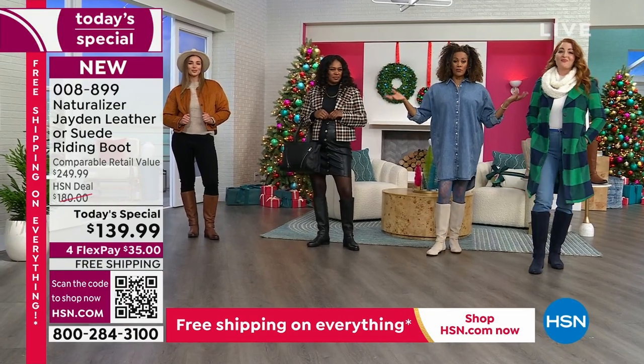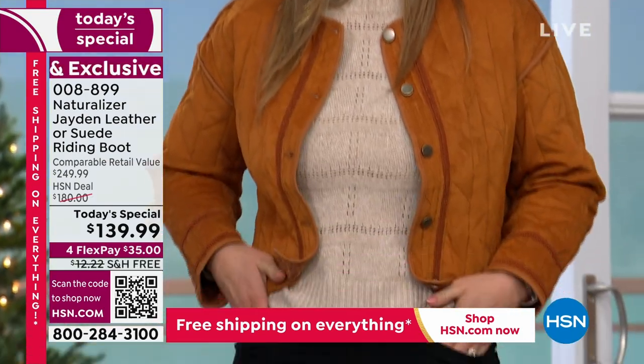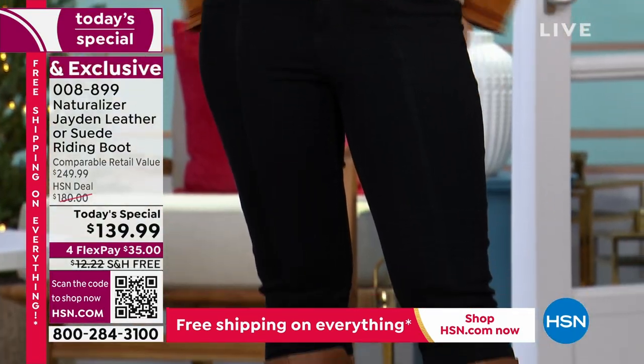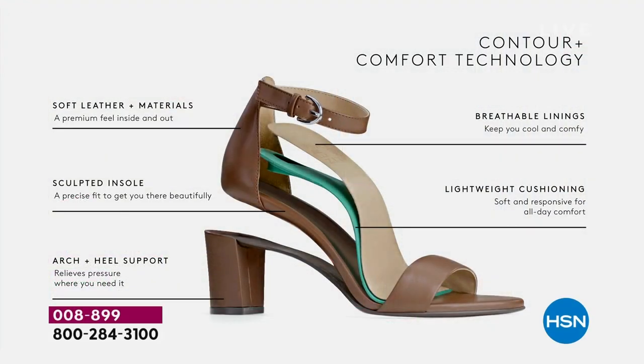We are never sacrificing comfort. We call it Contour Plus Comfort technology. The moment you slip your foot inside the boot, you'll have a wonderful sculpted insole that gives you precise fit and padding that feels very good on your foot. Then there are the premium materials — designed to last. The softness of the leather and suede is outstanding.